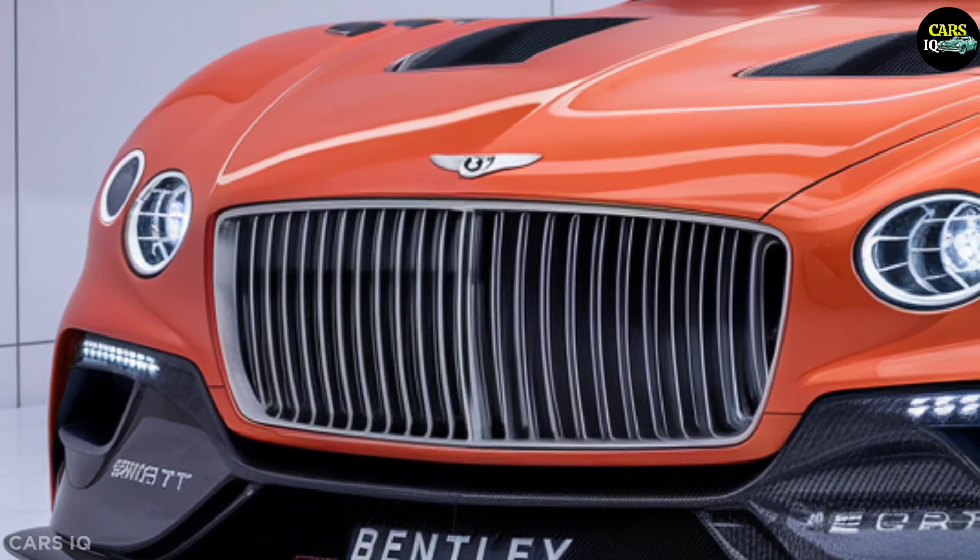Powerful LED headlights flank the grille, emphasizing the car's striking character. The front bumper, equipped with aerodynamic air intakes and carbon fiber details, enhances the sporty look. From the side, the car's sleek lines and large, stylish wheels create an elegant silhouette. The rear view features high-powered LED taillights and aerodynamic lines that complete the sophisticated and sporty aesthetic.